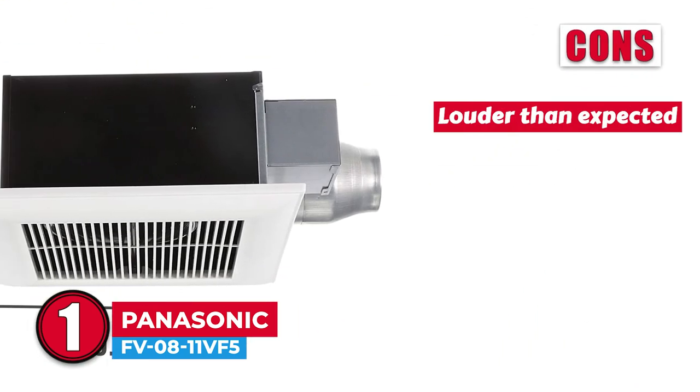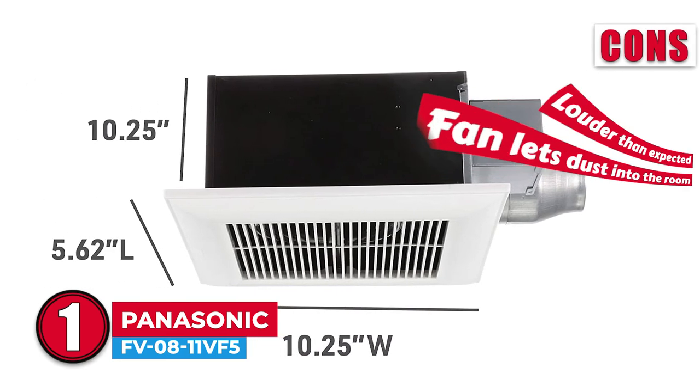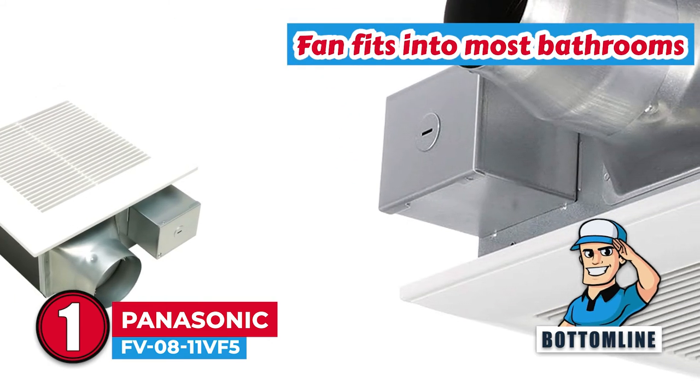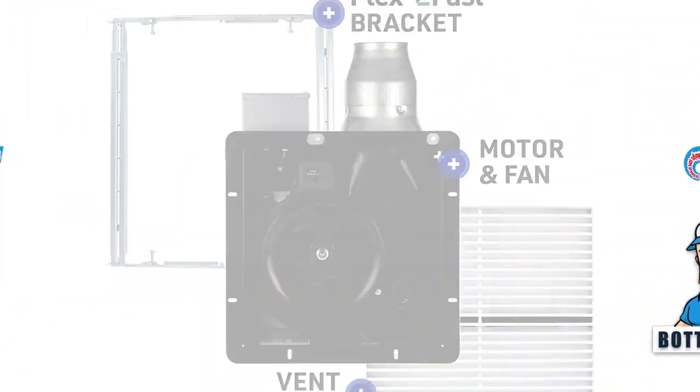However, this model is louder than expected, and sometimes this fan lets dust into the room. Bottom line is, it comes with duct adapters and a detachable installation adapter. This fan fits into most bathrooms and provides variable airflow, and it helps save on energy bills.